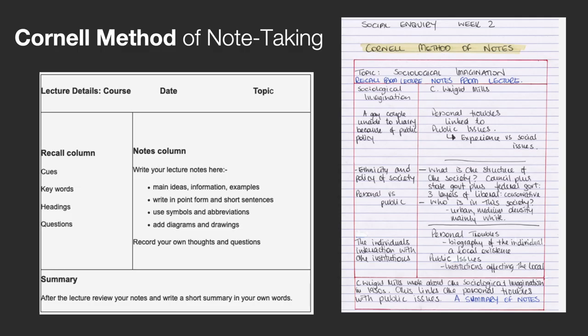A really useful and widely used method of note taking is the Cornell method. Before the lecture, divide your page into four sections. At the top, write down the bibliographic details including the name and date of the lecture. In the recall column on the left hand side of the page, write down any cues, keywords, headings or questions. On the notes column, write your lecture notes. Include the main ideas and examples, diagrams and drawings.